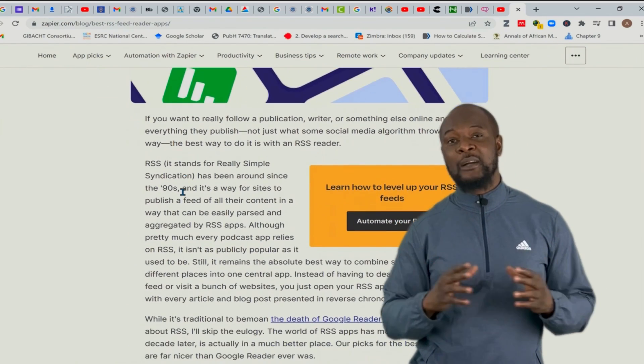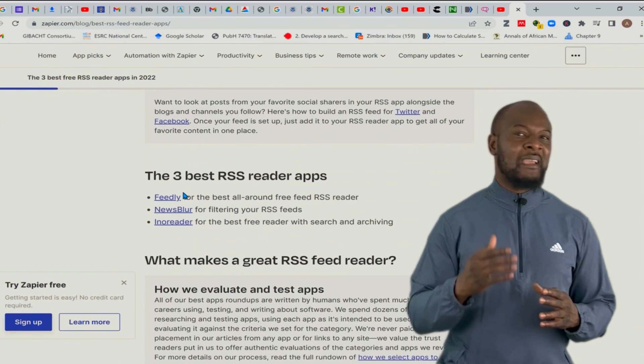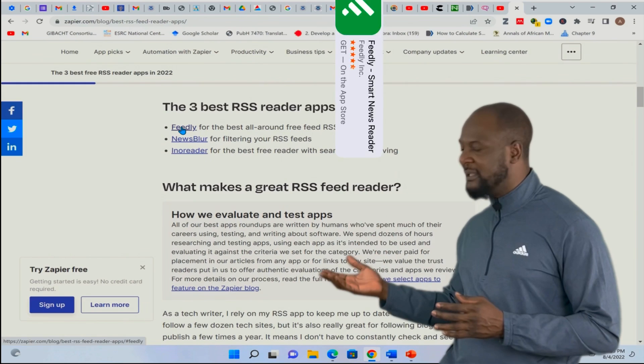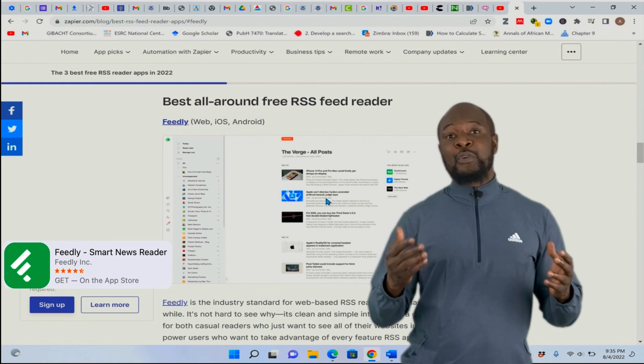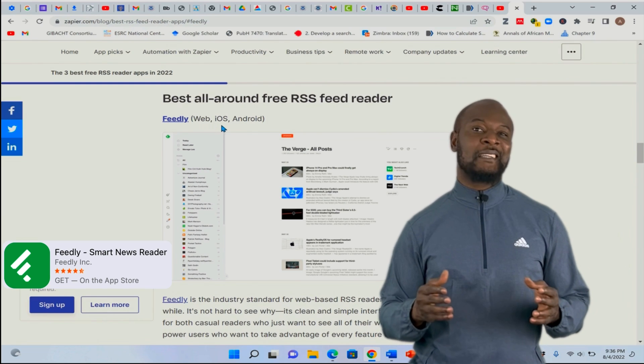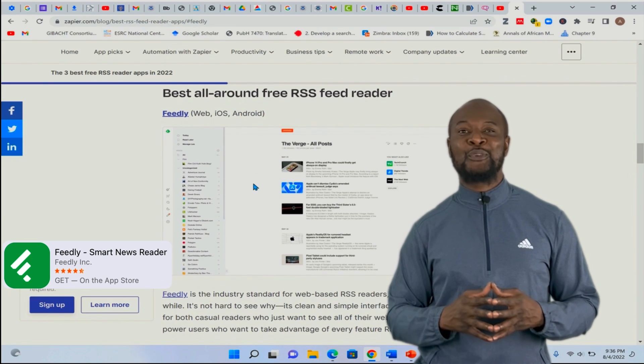They all work in the same or similar way. For me, I like Feedly. You can use whichever one you like — you just need to know how to navigate around it and get things done easily.